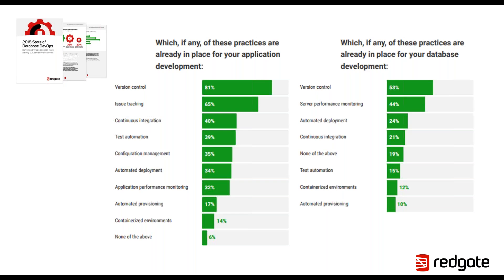In the Redgate State of Database DevOps report, we asked people what practices were in place for applications versus their databases. 81% of people had version control in place for the application, but only 53% had the same in place for the database. Similarly, 61% of people have a third-party tool in place for their application, and only 39% for their databases. If these figures look familiar, you'll likely want to address it if you're going to increase the speed of delivery and ensure you remain compliant when it comes to your database processes.